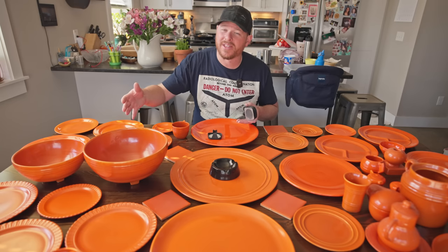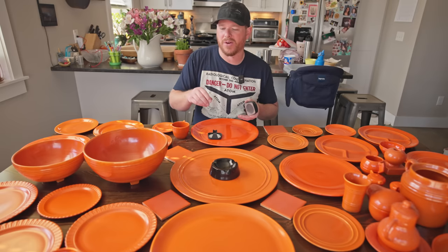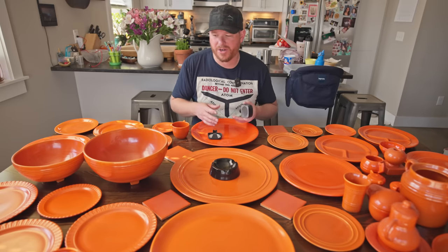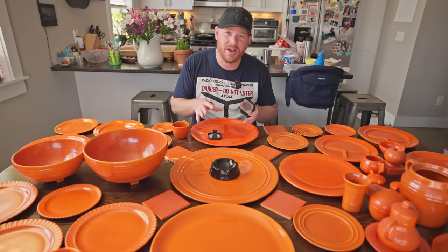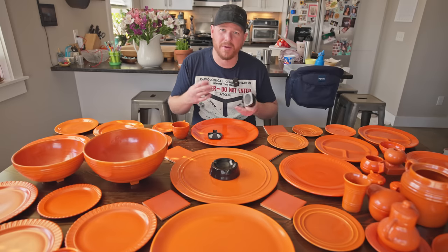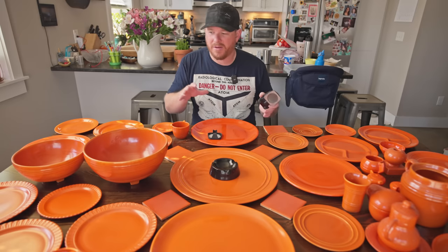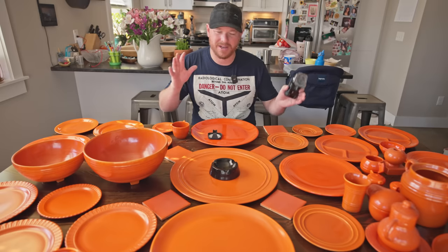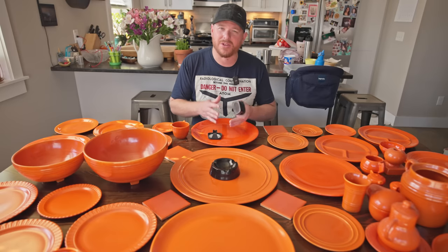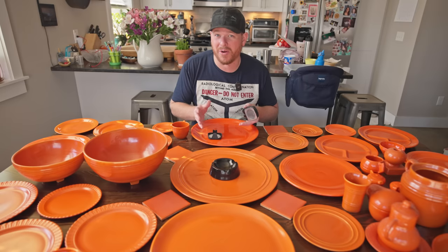When uranium finally decays down to its stable form, it turns into lead. But before it turns into lead, it has to go through all these other radioactive elements — including radium — which emit gamma radiation. Uranium that has been processed out of ore has all those other materials separated out, since they're all chemically different from uranium, so it's actually not that hard to do. A lot of these plates, bowls, and cups have pure uranium in them, but given enough time this uranium will decay into those other elements — it just takes a very long period of time.